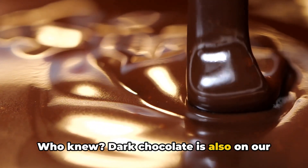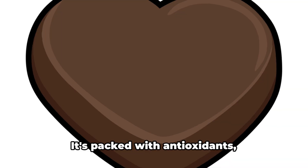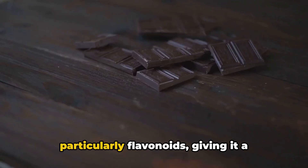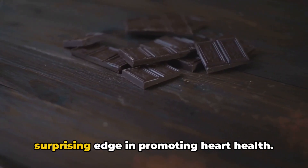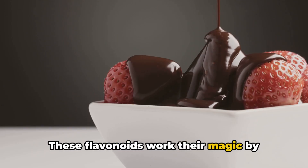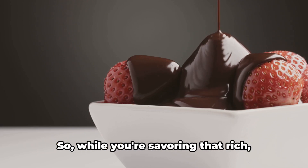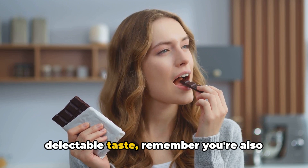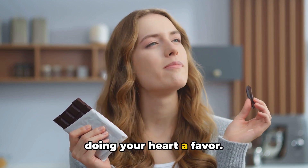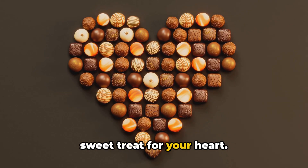Dark chocolate is also on our heart-friendly list. This delightful treat is more than just a guilty pleasure — it's packed with antioxidants, particularly flavonoids, giving it a surprising edge in promoting heart health. These flavonoids work their magic by helping to lower blood pressure and improve blood flow to the heart. While you're savoring that rich, delectable taste, remember you're also doing your heart a favor. A little dark chocolate can be a sweet treat for your heart.